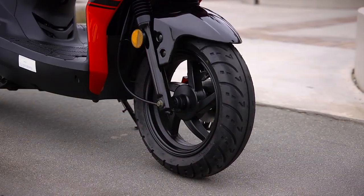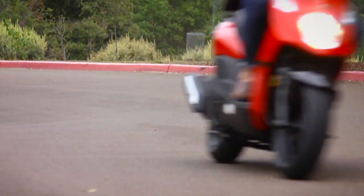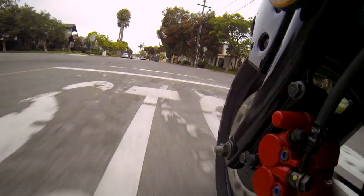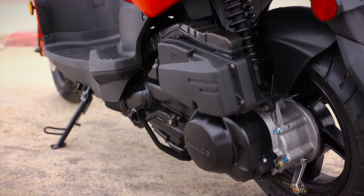With 12-inch front and rear wheels, it has just the right mix of agility and stability. Powerful brakes let you stop in every situation. The large 190-millimeter front disc is assisted by an effective rear drum brake.